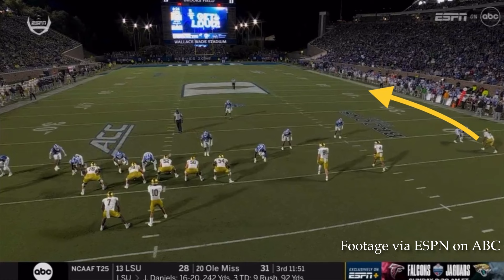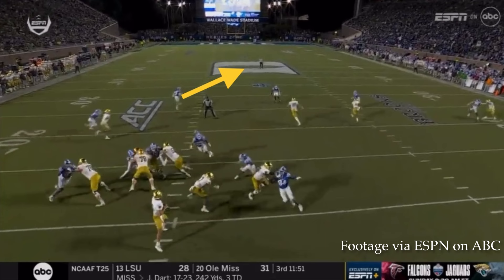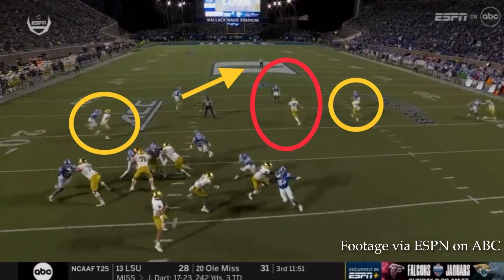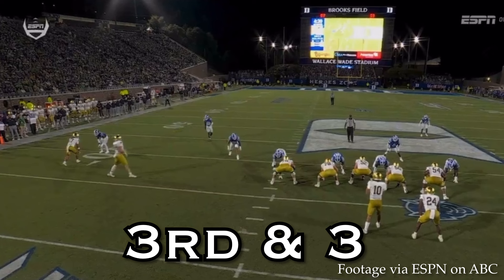Another third down play here. Rico Flores runs a vertical, Chris Tyree turns in at 10 yards, and Evans gets just past the first down marker on a shallow crossing route, while Merriweather runs a shallow cross on the backside. The deep defensive back drops in man coverage on Tyree, Merriweather is covered crossing the field, and that leaves a one-on-one with Evans. Hartman sees the window and puts the ball on him.